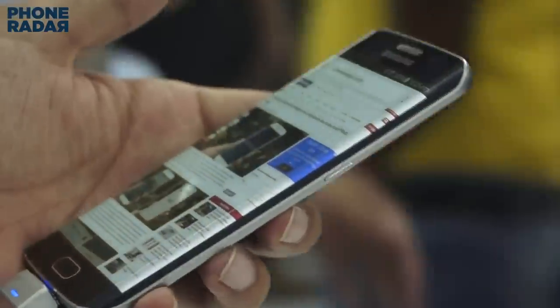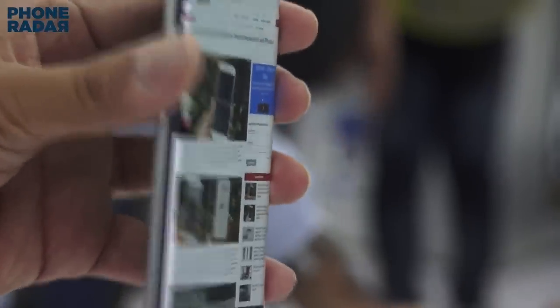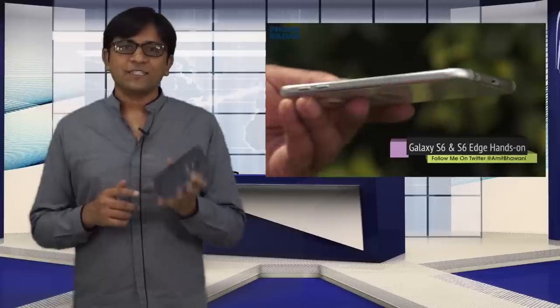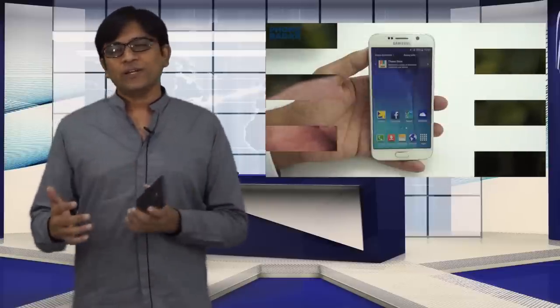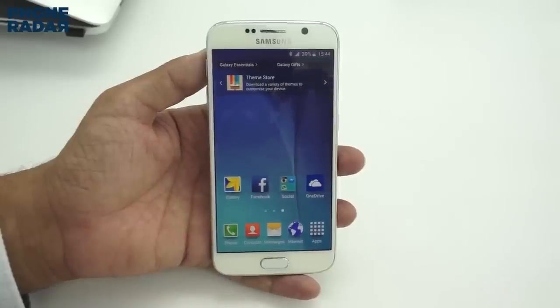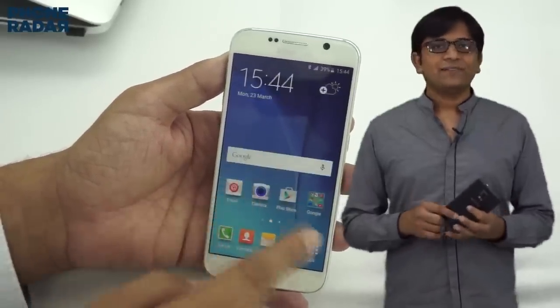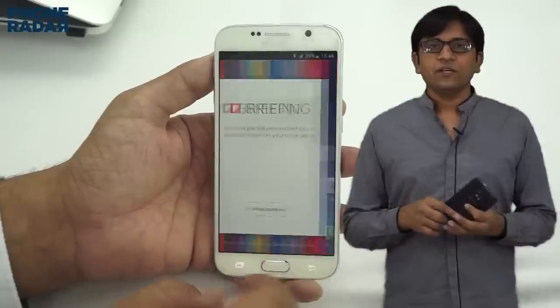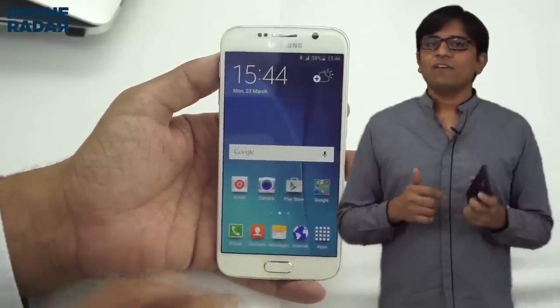Both of these devices are comparatively similar in terms of specifications — the only difference is that the S6 Edge comes with a dual-edge display. Both devices come with a 5.1-inch Quad HD display, the Exynos 7420 octa-core chipset, 3 GB of RAM, and internal storage options ranging from 32 GB to 128 GB. Other notable features include a 16-megapixel rear camera with LED flash and real-time HDR, while the 5-megapixel front-facing camera features a special wide-angle lens.